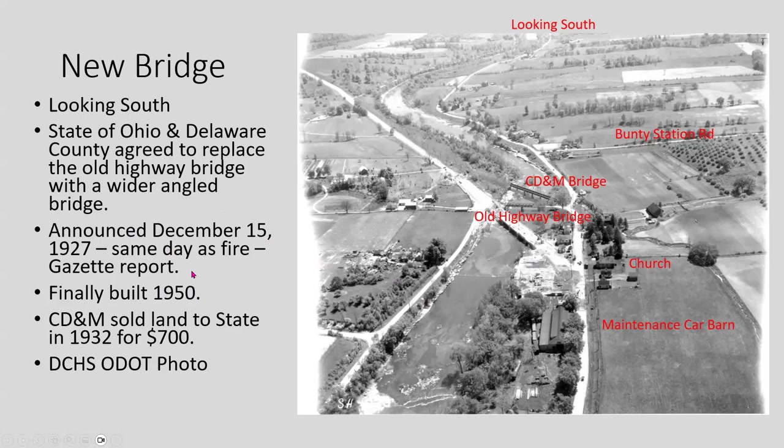The bridge wasn't actually built until 1950, when this aerial photo was taken. Looking south, you can see Pollock Road, Stratford Road, Route 315, and Bundy Station Road. The maintenance car barn survived the fire, and this is where the burned buildings would have been.